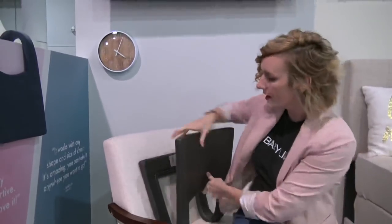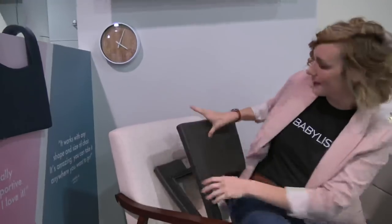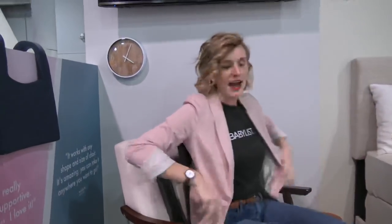This little wedge sits right here on your chair. You can adjust it to be nice and flat or right here, depending on the rock you'd like to get. Let me demonstrate for you. It's good — it's a nice relaxed bounce. I'll get a little tighter right here. Check it out.